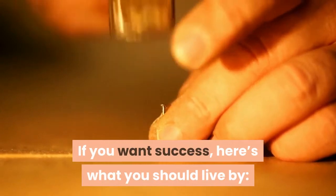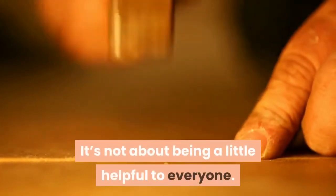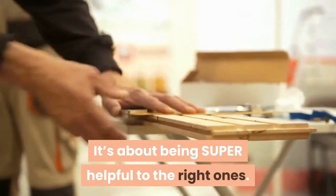If you want success, here's what you should live by: it's not about being a little helpful to everyone. It's about being super helpful to the right ones.